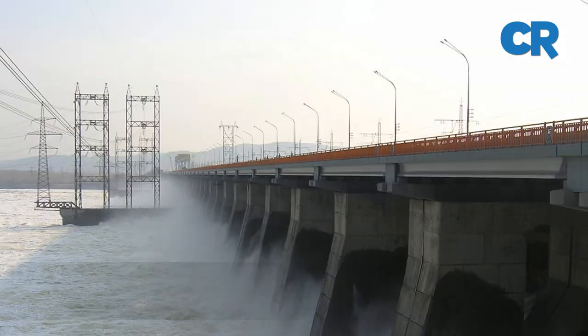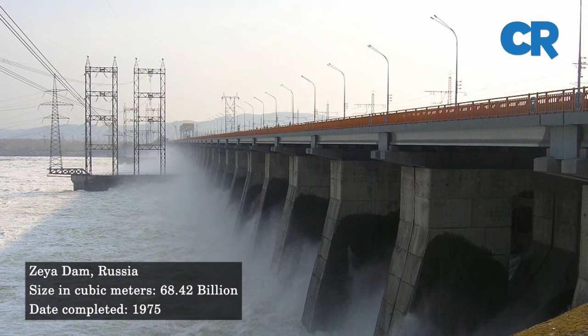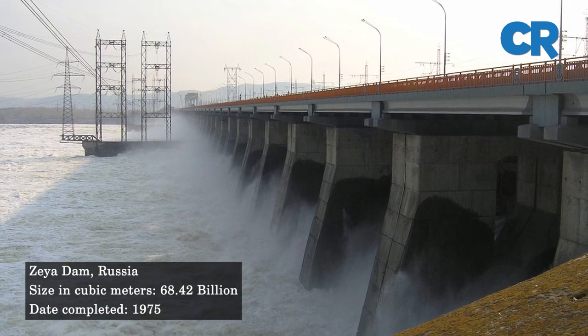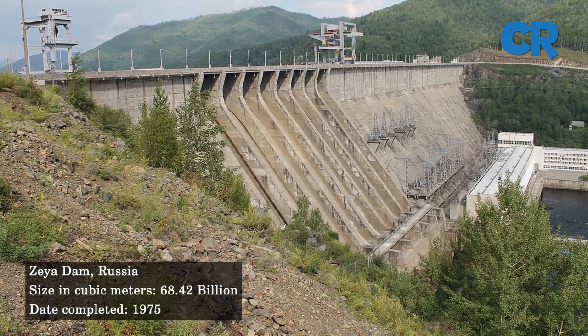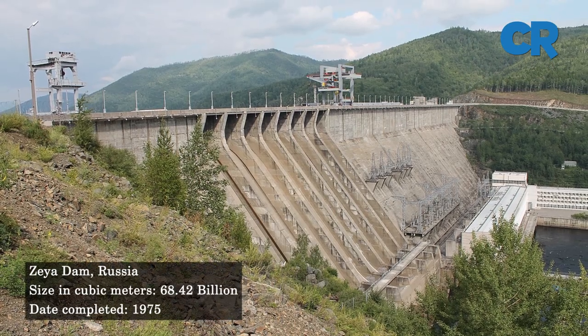At number nine is the Zeya Dam. The Zeya Dam is a concrete gravity dam built on the Zeya River in Russia. The dam was constructed within a period of 10 years, from 1965 to 1975, and has a storage capacity of 68.4 cubic kilometers of water.